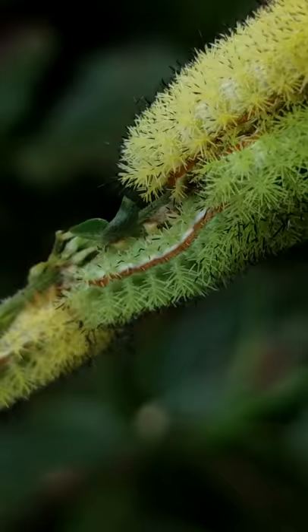Look at this. They have completely stripped every leaf. I'm going to let them get back to it and y'all have a good day.